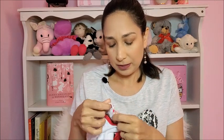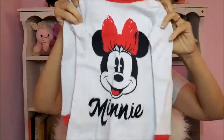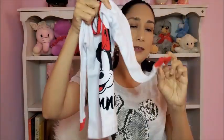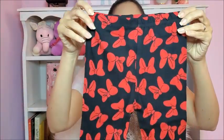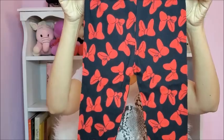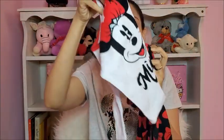At Target I found these cute Minnie Mouse jammies. They're size 2T. The top is long sleeves like this, and the bottom has these cute red polka dots. So cute all together!